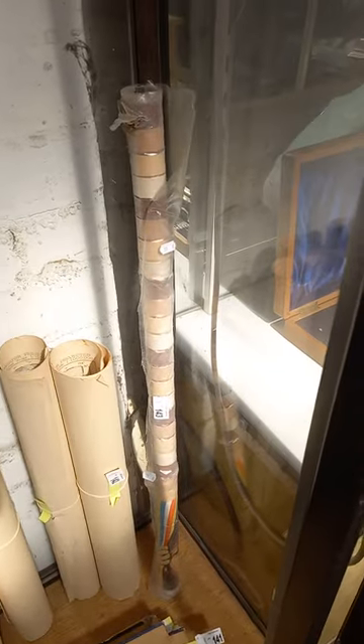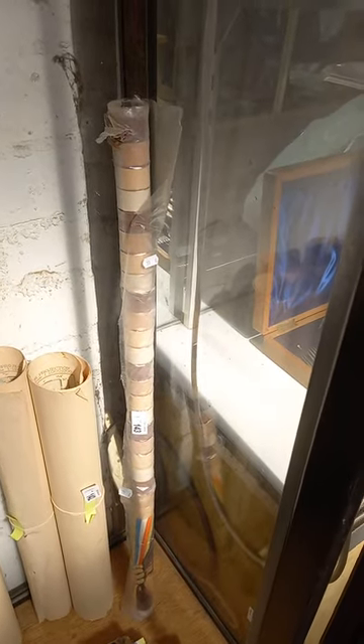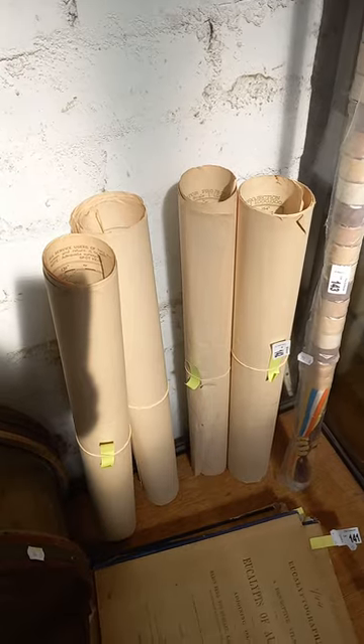Slouch hat, American fiberglass helmet insert, pilot's hat. Cool old drum. These are cool - the old strapping 1970s plastic door strapping.